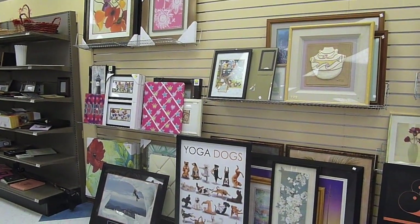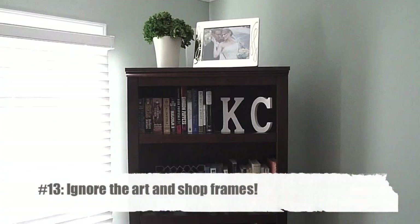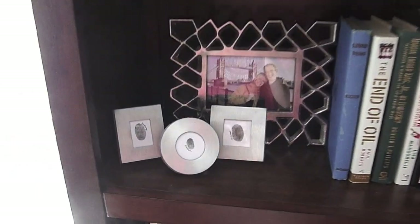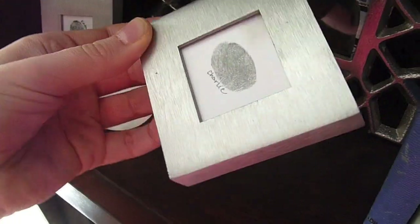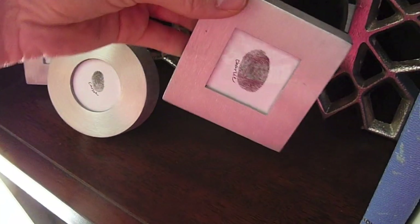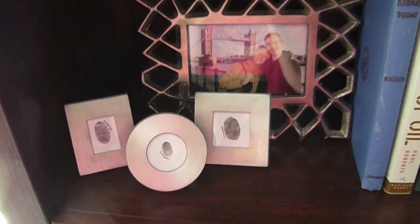Another thing that is really universally awesome at almost any Goodwill is the frames. You have to ignore the creepy art, but frames are amazing. I got these three frames for $1.99 — they happen to be really nice frames and I didn't even have to spray paint them, though you can do that too. I got this idea from Pinterest: my husband, Carson, and I put our thumbprint on a piece of paper and put it in the frames, making a really cute family grouping that's super artsy and fun. I only paid $1.99 for this entire project. So look for frames.